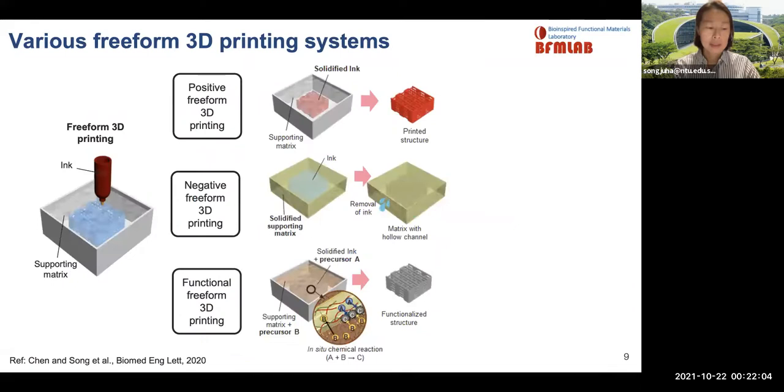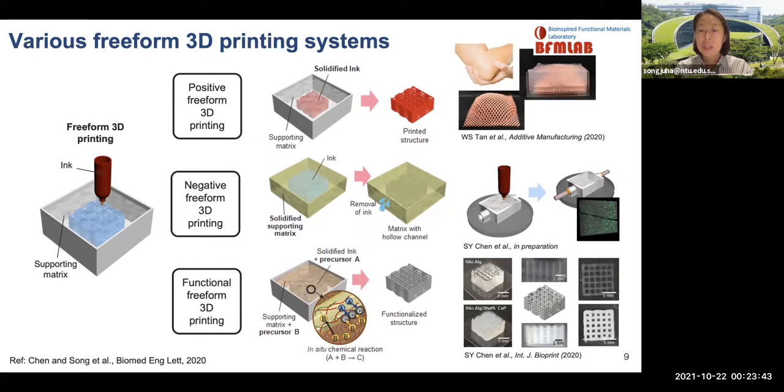Using this approach, we develop various printing platforms depending on target applications. Those printing platforms can be classified into positive, negative, and reactive freeform 3D printing.